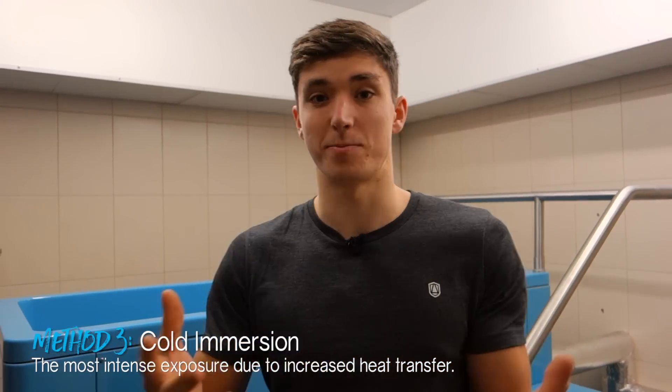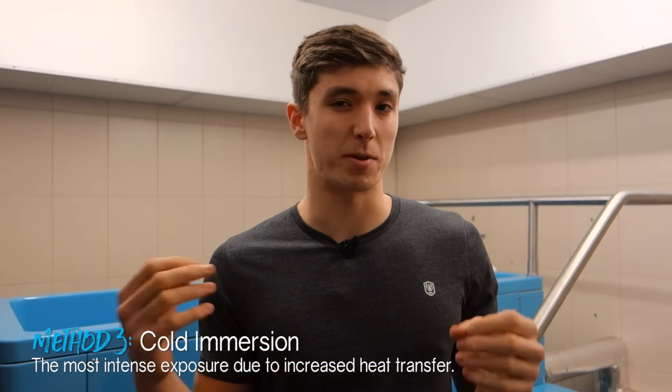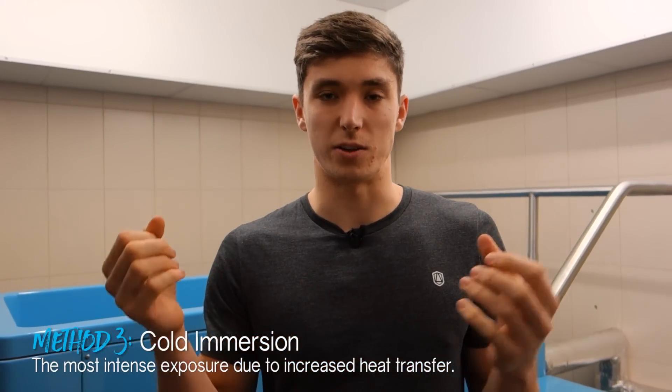The final method is full cold water submersion — an ice bath. This is a lot more intense because, unlike a shower where there's an air element and localized exposure, when you submerge your whole body you have much greater conduction of cold. That is what I am about to do, so let's jump into some cold exposure.